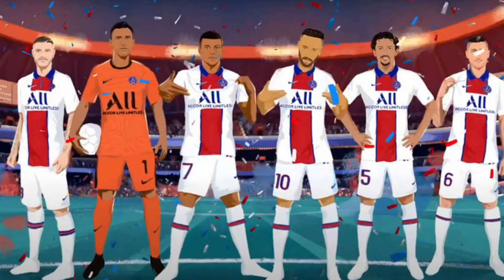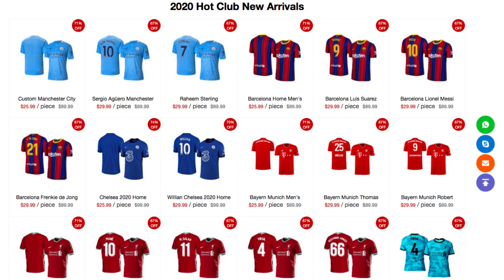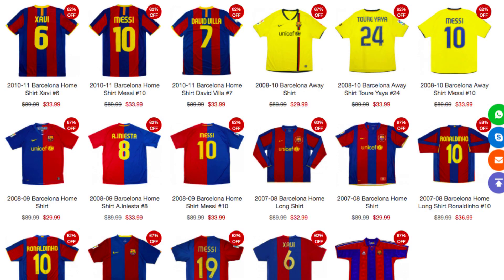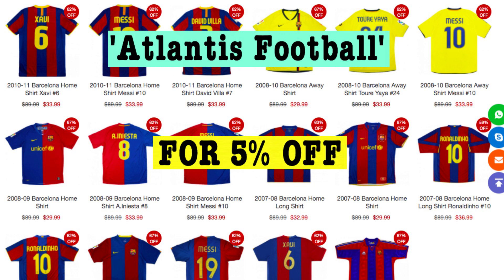If you are looking for good quality, cheap football jerseys, go over to www.jerseyfifa.com where you can get the new season's jerseys for under $30. They even have retro jerseys as well. A link to the website will be in the description below and you can use the coupon code ALANTISFOOTBALL for 5% off.